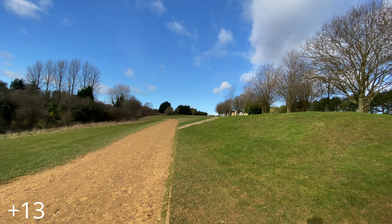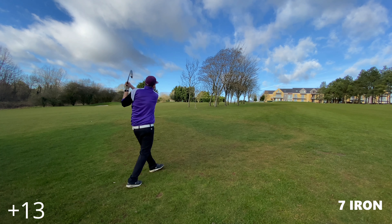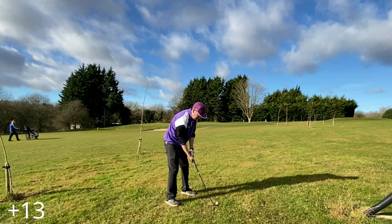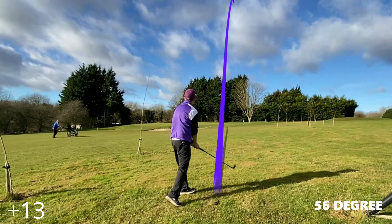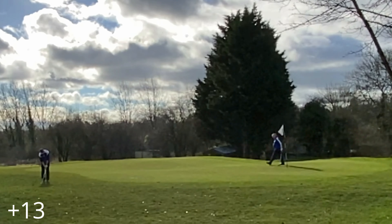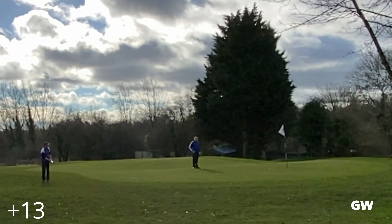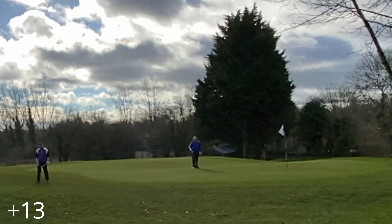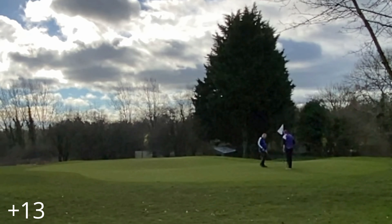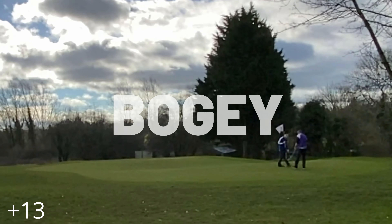Drive off this par four is out right and we're blocked out by the trees. The seven iron doesn't make its way too far toward the hole. With the 56 degree we leave it short again and have to bump with the gap wedge — which is actually a pretty good shot, nearly putting that one in. We tidy that up at the flag for a bogey.